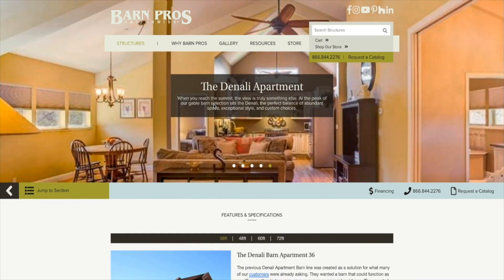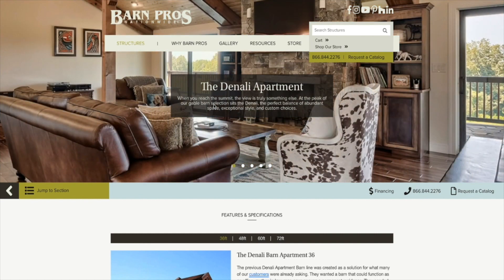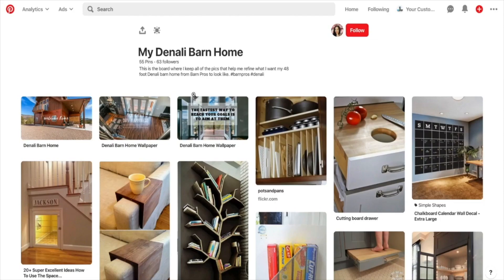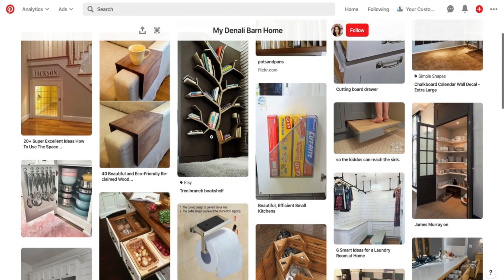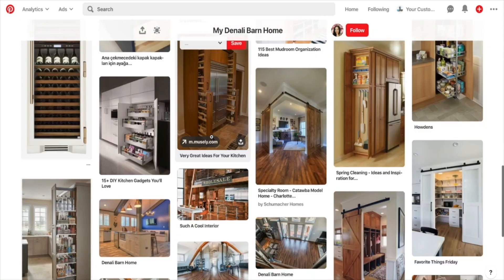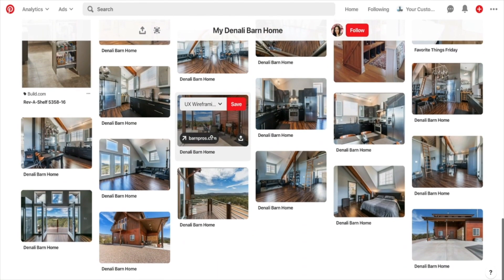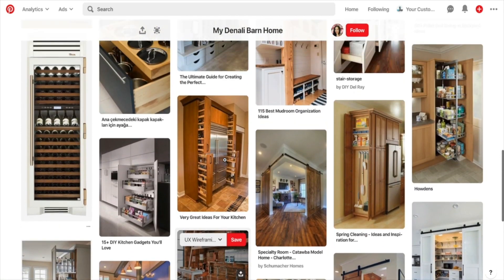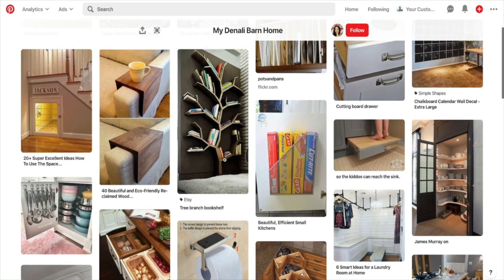I just wanted to share that so far I am really impressed with Barn Pros and wanted to show you what that first step — that initial contact with the company — looks like. They're not overly salesy, so if you're interested in a barn home and were holding back for that reason, I can tell you from personal experience I've been very impressed. I also started a Pinterest board called 'My Denali Barn Home' with everything I want — I'll put the link in the description below.